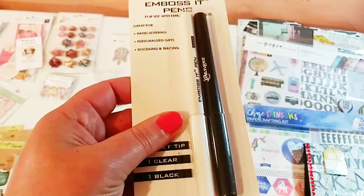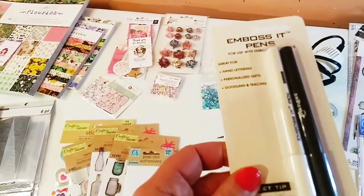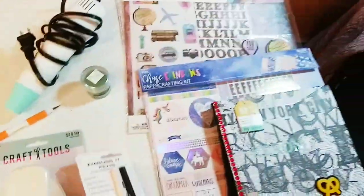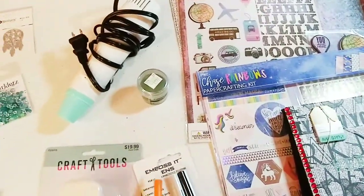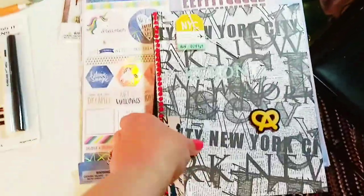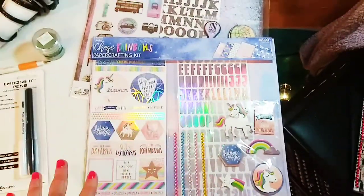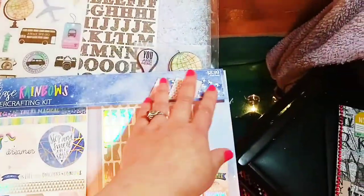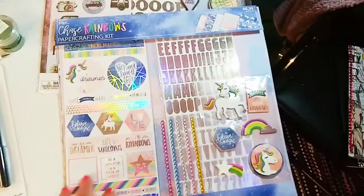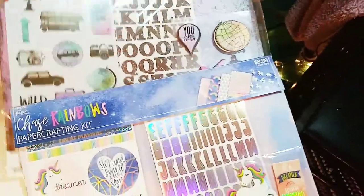I also got some embossing pens — five ninety-nine for two, white and black. Since I don't have the Big Shot or a larger die-cut machine, the combination of the stylus and embossing pens will work great. I also got some paper kits from Hobby Lobby — I only get them when they're fifty percent off, so they were about four to five dollars. I'm going to make something for my friend Sonia's birthday with them.